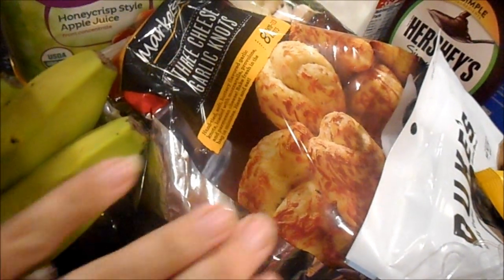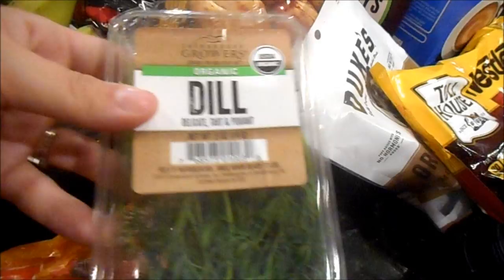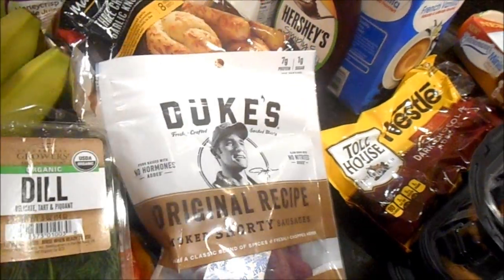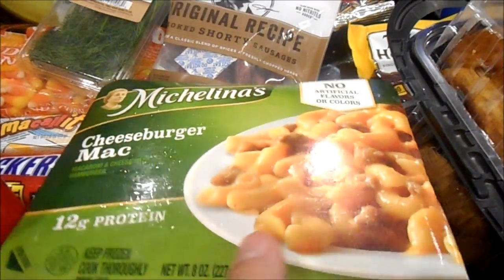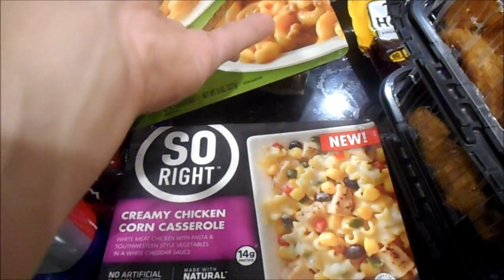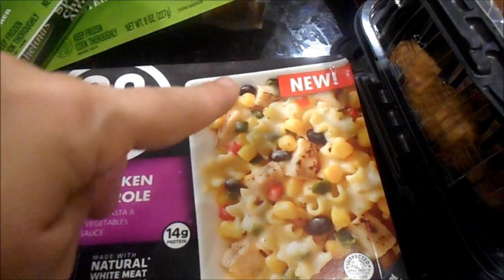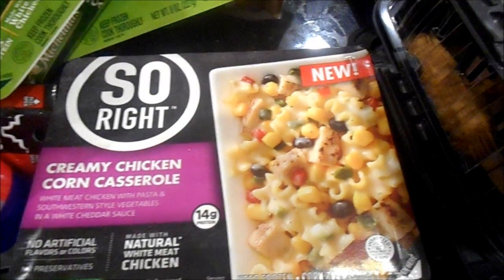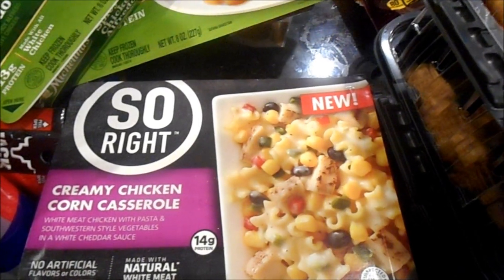I got the three-cheese garlic knots — I've never seen the three-cheese variety before so I'm excited to try them. I picked up a package of dill for my cucumber salad, and a package of Duke smoked sausages for Jake since he's really been digging them. I also got his usual two meals — cheeseburger mac and spicy chicken alfredo — plus a new creamy chicken corn casserole that I thought I could send with tortilla chips so he can eat it like loaded nachos.